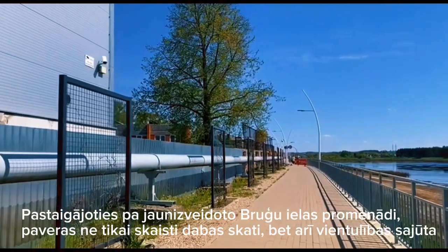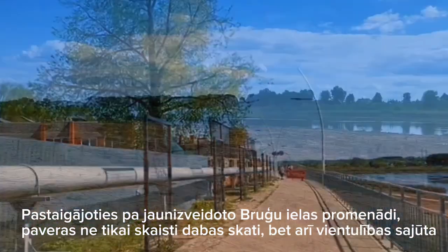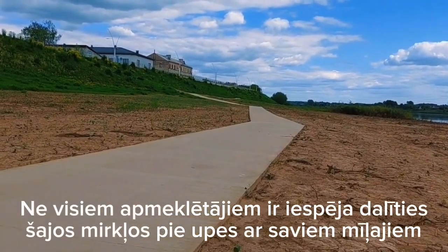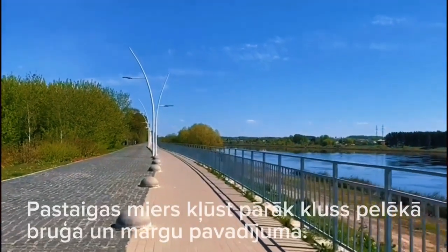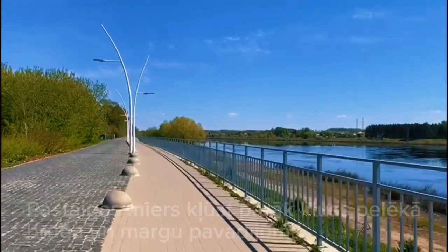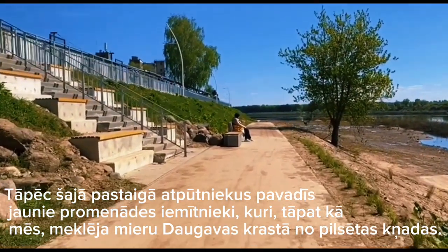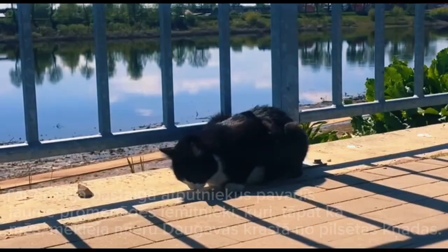Walking along the newly created promenade of Burgi Street opens up not only beautiful views of nature but also a feeling of solitude. Not all visitors have the opportunity to share these moments by the river with their loved ones. The peace of the walk becomes too quiet within the grey pavement and railings. Therefore, on this walk the new residents of the promenade will accompany the vacationers who, just like us, were looking for peace by the riverside from the noisy city.